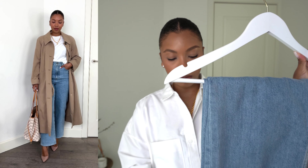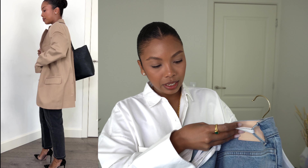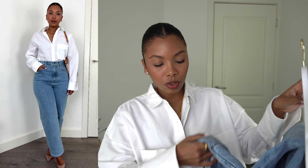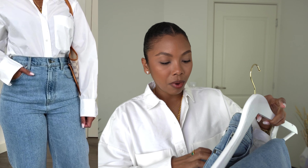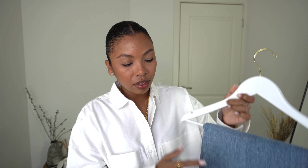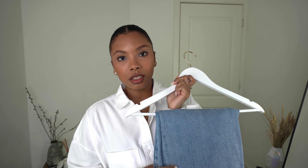Moving on to bottoms, I have five. First I have two jeans: a blue straight leg and a black pair, both from Everlane in size 28 regular. They stretch out with wear, so stick to your normal size. The blue ones need a little tailoring around the waist — that's why I have this string — but other than the waist they fit like a dream. I'll link both styles in the description.